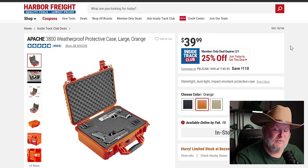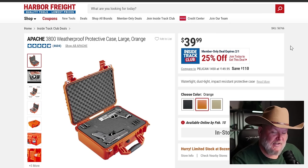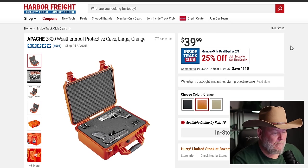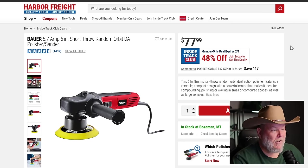The Apache 3800 in multiple colors — this is a bigger case. It comes in black, orange, or beige. $40 off on that — a sweetheart deal. The Bauer polisher: for you guys who are really into taking care of your cars — a lot of pros use this. It's on sale for $78, maybe 48% off. Pick up a couple of them.